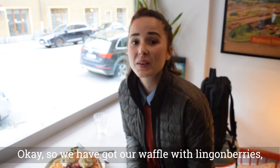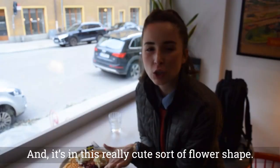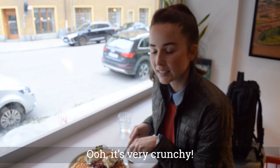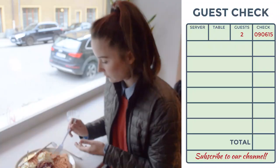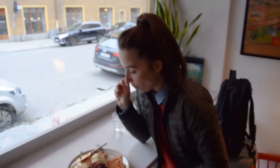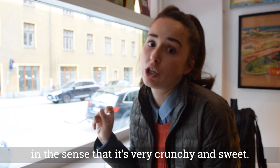We've got a waffle with lingonberries, which is one of the traditional options. The difference between a Swedish and a Belgian waffle is it's very much thinner and it's in this really cute sort of flower shape. Let's give it a taste. It's very nice — kind of like an ice cream cone waffle in the sense that it's very crunchy and sweet. I like it a lot.